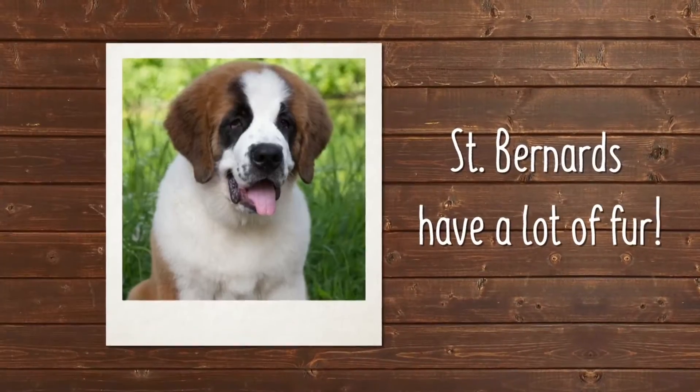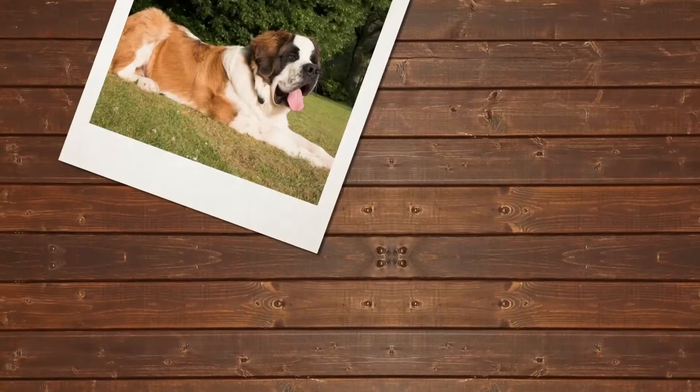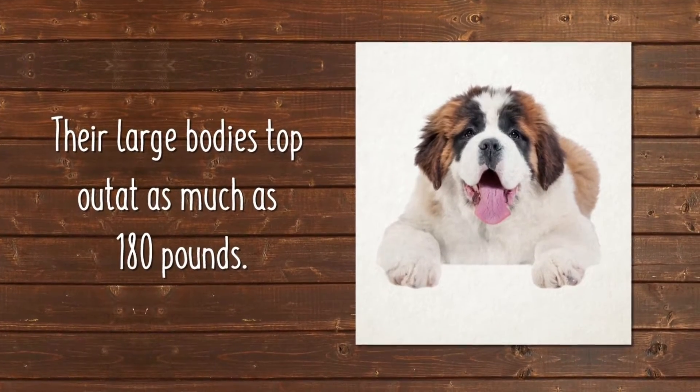St. Bernards have a lot of fur, but you don't have to worry about frequent trips to the groomer. They have an oily, water-resistant coat, which originally warded off snow and ice. They also have thick, heavy bodies, topping out as much as 180 pounds.